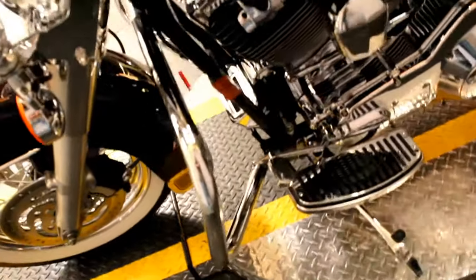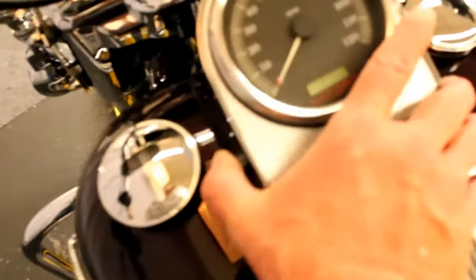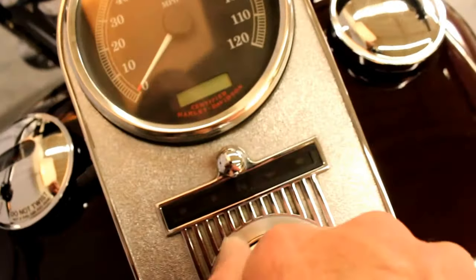Normally a bike with this many miles on it at this age would have severe pitting on the lower forks. This one does not. Super well taken care of — just came out of detail. Slightly under 33,000 miles right now.